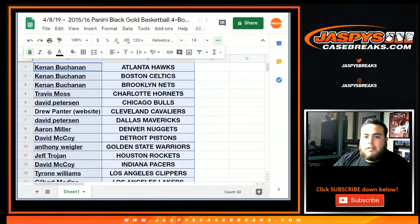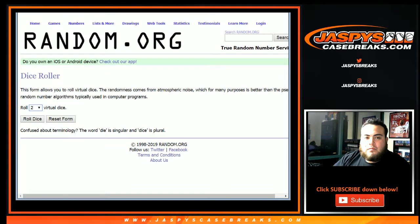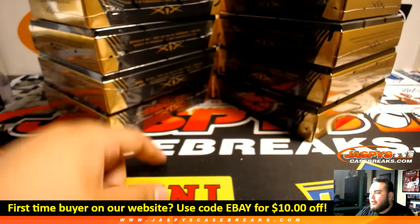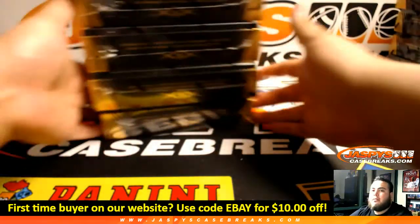So let's get a new die on random.org: 1, 2, 3 for the left; 4, 5, 6 for the right. And it's a 2, so 1, 2, 3 — we're going to go with the left side. These would be for the next break, coming up next in a separate video. Good luck, here are the two boxes of Black Gold.